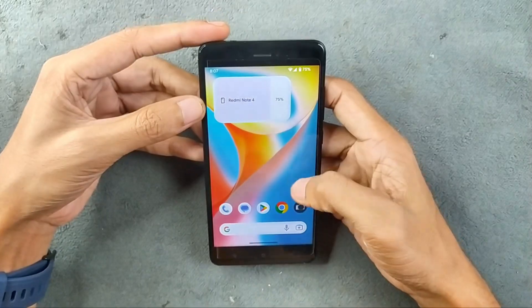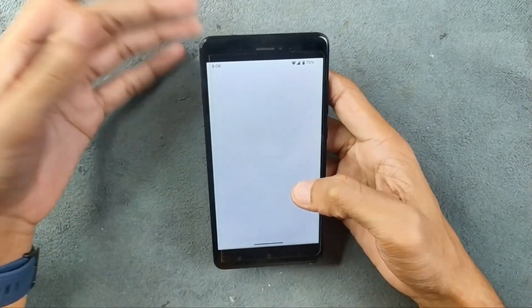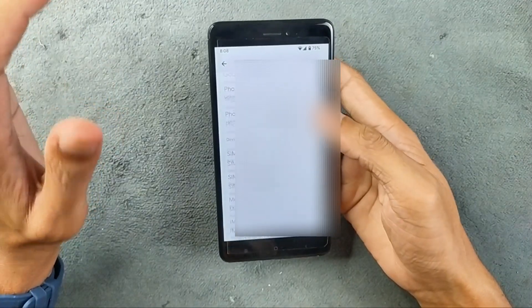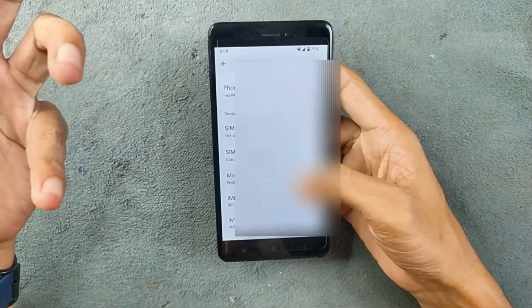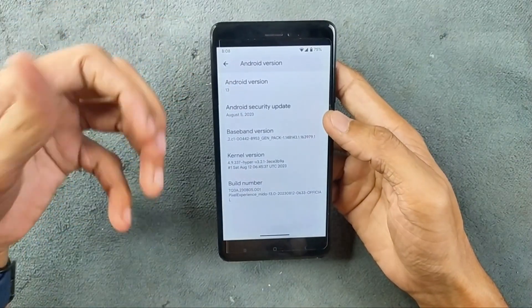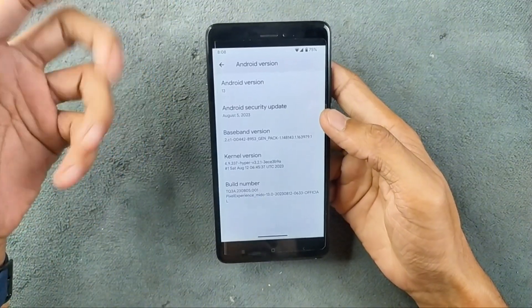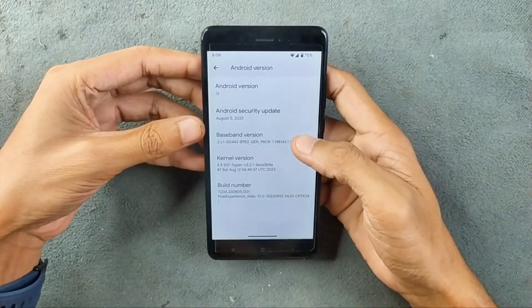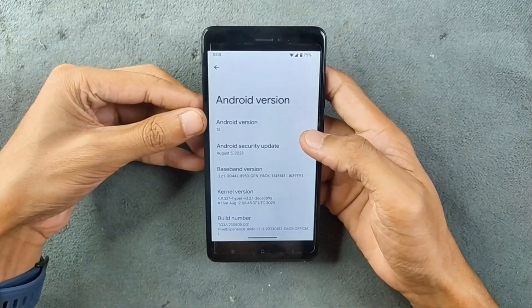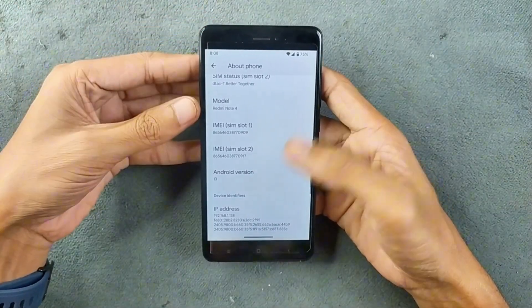I have installed Pixel Experience custom ROM based on Android 13. Although you can get Android 14 or 15 based ROMs for this device, I'm trying to find a ROM which is stable enough to run on it. Pixel Experience has an official version — you can get the official version based on Android 14, but that is a beta version. So I'm running Android 13, and the security patch level is from 2023, but that doesn't really matter.